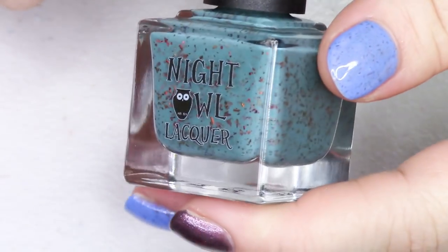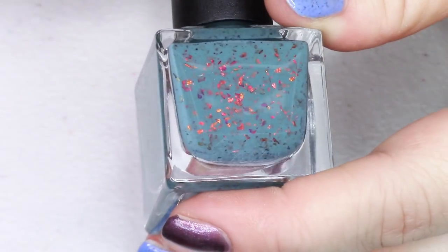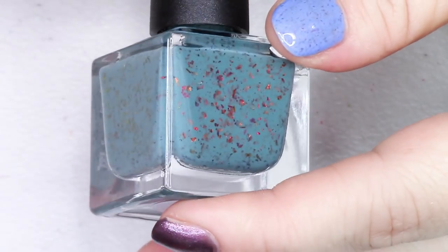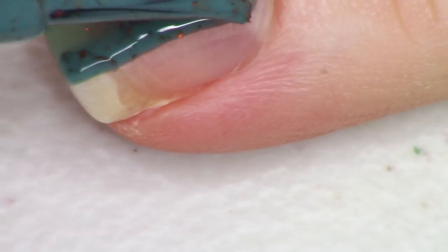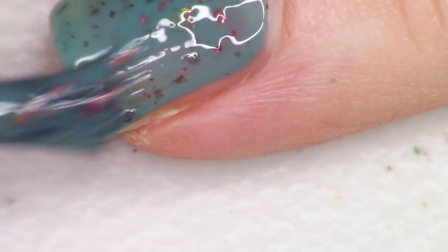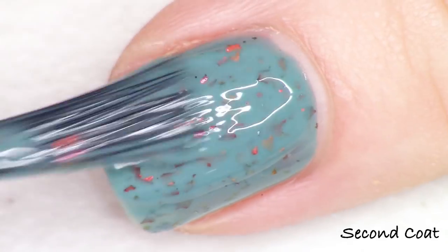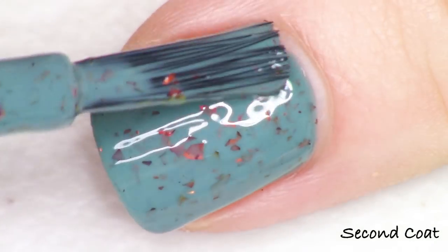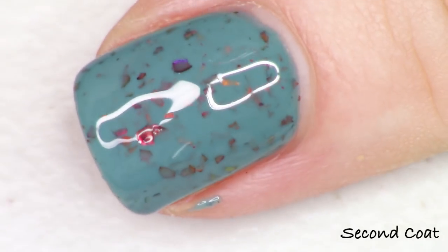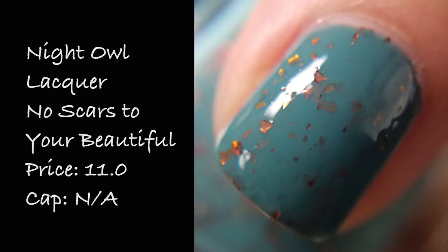Next up we're looking at Night Owl Lacquer. This polish is very soothing — it kind of reaches into my soul and is very calming, but it has beautiful bright sparks of color. It's called No Scars to Your Beautiful, inspired by Alessia Cara's album Know It All, specifically the song Scars to Your Beautiful — one of the maker's all-time favorite songs since it released, with such an important message. The description reads: a grayed teal crelly with lots of red, gold, ultra-chrome chameleon flakies. The gold to bronze to red flakies against that teal in a beautiful refined cream formula. Two coats, listed for $11, no cap.